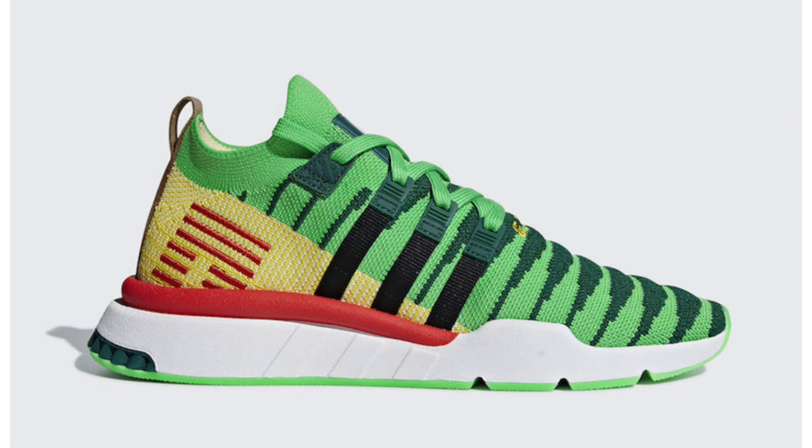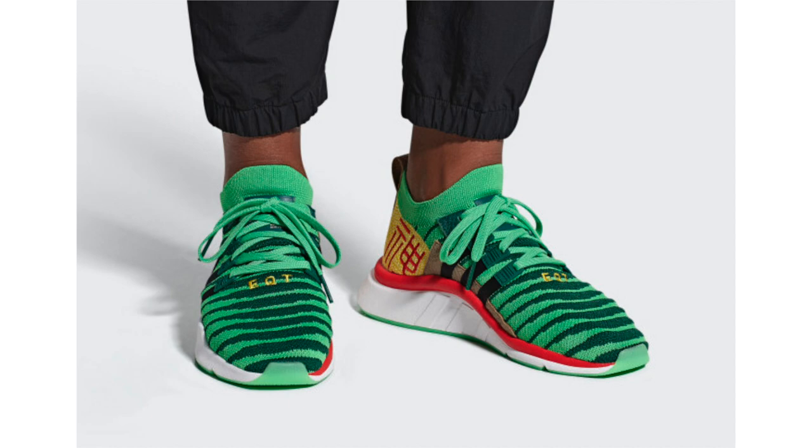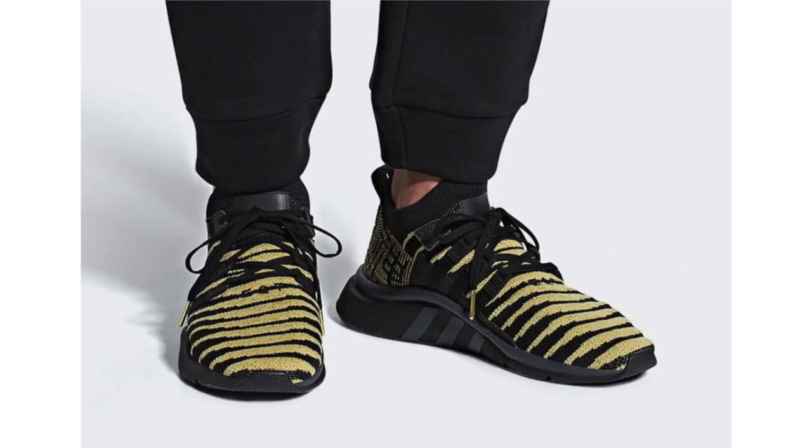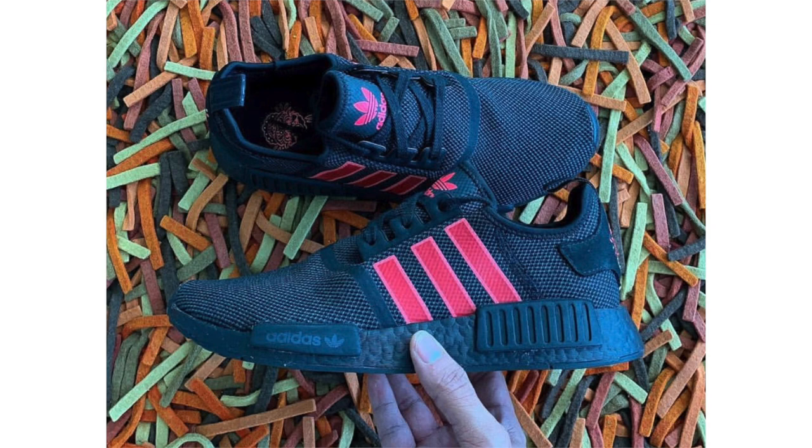For Dragon Ball Z fans, Adidas Originals just announced the release date for the last two pairs of the collection, both inspired by the character Shenron. Both models are the Adidas EQT Support Mid ADV — the first comes in collegiate green, core black, and bold gold; the second in core black and gold metallic. There are seven total pairs in the Dragon Ball Z collection, each with special packaging that, when all seven are collected, create one single design. Release date is December 22nd at $170 each.